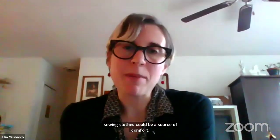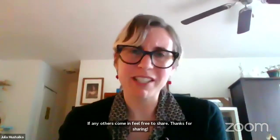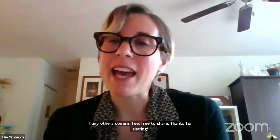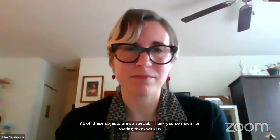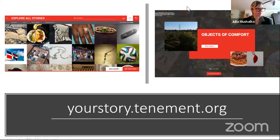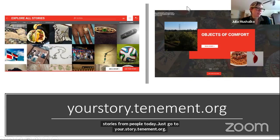Any other objects — feel free to share them. I just wanted to say thank you for sharing those, and to let you know that we think all of those objects really deserve to be in a museum — they're really special. If you would like to contribute them to the Tenement Museum's collection, there is a way to do that. We have a website called Your Story, Our Story, and actually a collection there right now called Objects of Comfort, where you can upload your stories to share, or you can read thousands of other object stories from people today. Just go to yourstory.tenement.org.